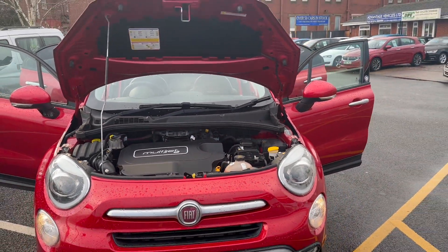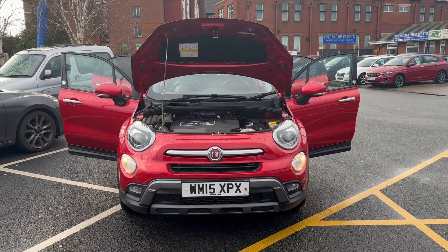So that concludes the video for the 15 plate Fiat 500X automatic. Thank you very much for watching — we'll speak to you soon.